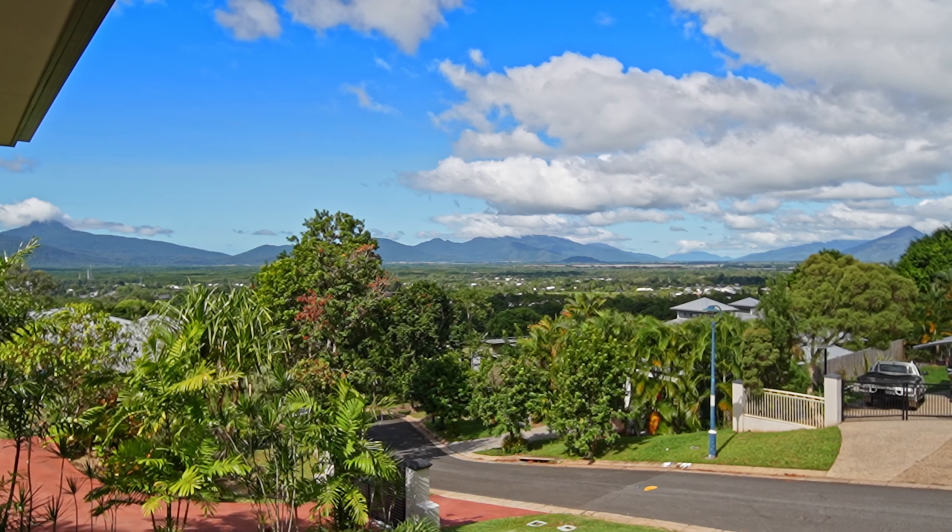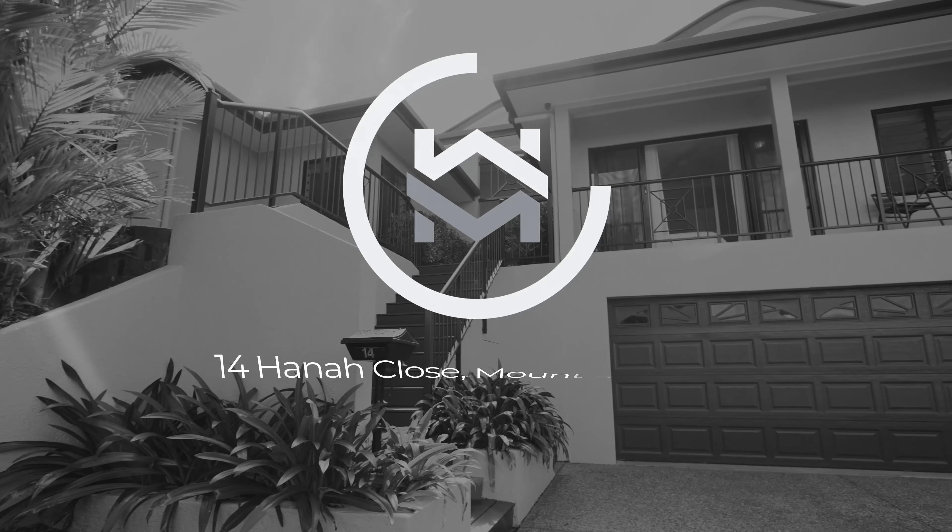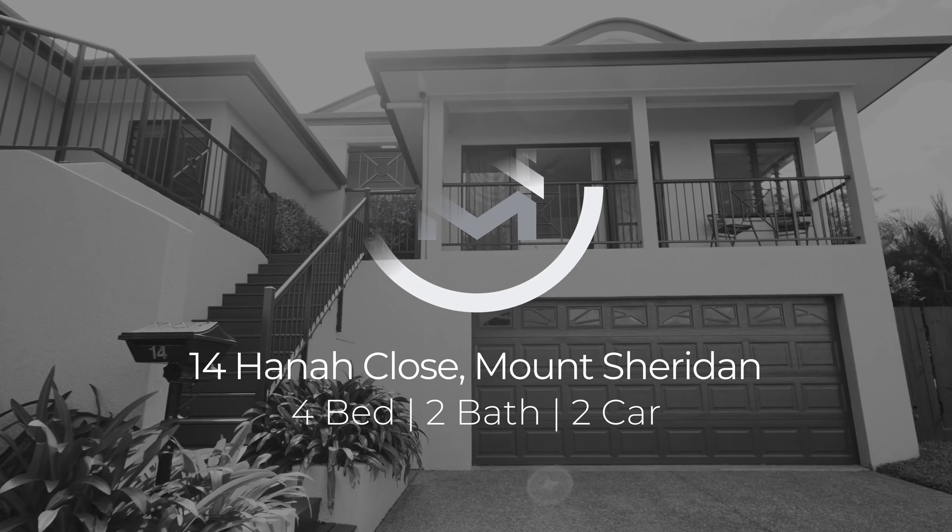What makes this home distinct? Elevated at the top of Forest Gardens on a large flat block with stunning views. Welcome to 14 Hannah Close, Mount Sheridan.